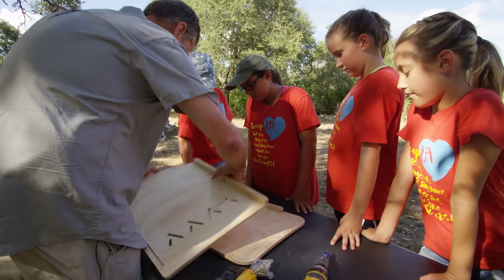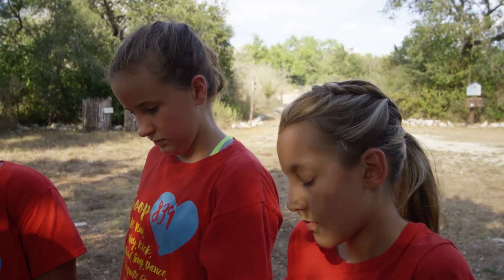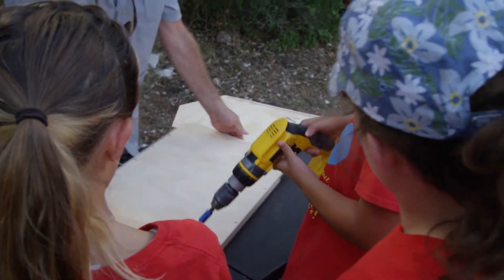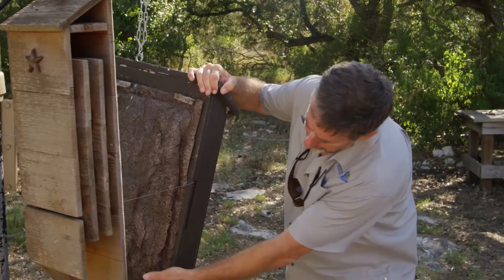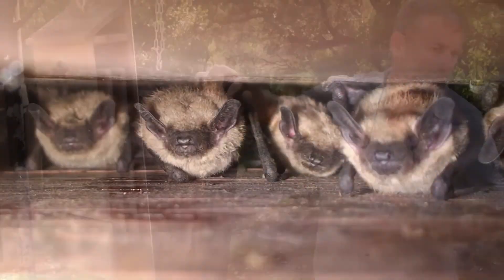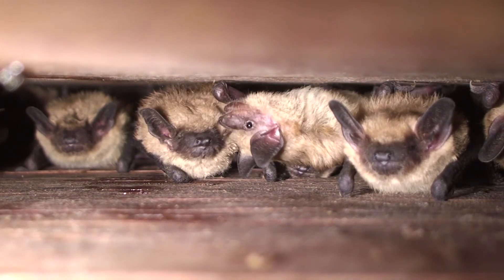What makes a bat house good for bats? If you're not near a cave or hollowed-out trees, or not next to a city or near a bridge, you can make bat houses to help grow more habitat. It would let bats have a home to raise their babies and have a family of their own.